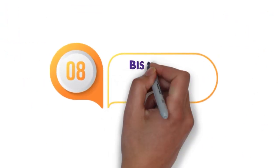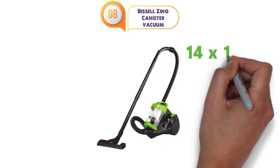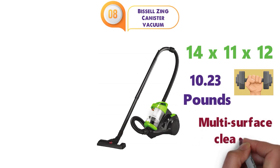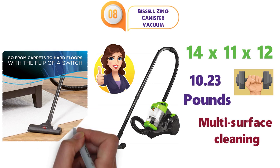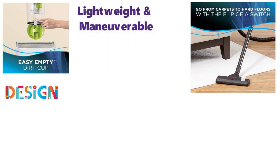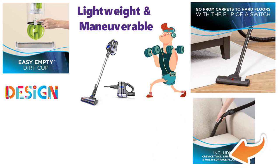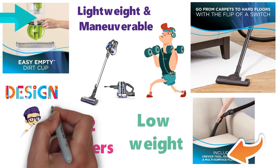At number 8 we have the Bissell Zing Canister Vacuum. The dimensions of the Bissell Zing are 14 x 11 x 12 inches and it weighs around 10.23 pounds. This vacuum is great for multi-surface cleaning and it's easy to clean both hardwood floors and carpets at just the flip of a switch. The dirt cup is extremely easy to empty and it won't get messy. The design is made to be extremely lightweight and maneuverable, similar to a cordless stick vacuum but with more power. The Bissell Zing is perfect for entire home cleaning, and the dirt cup has a capacity of 2 liters which is more than enough for most.